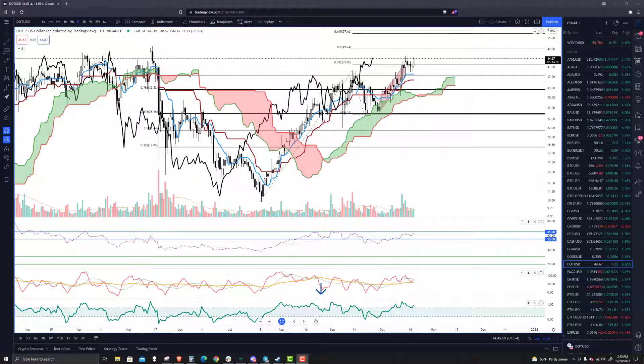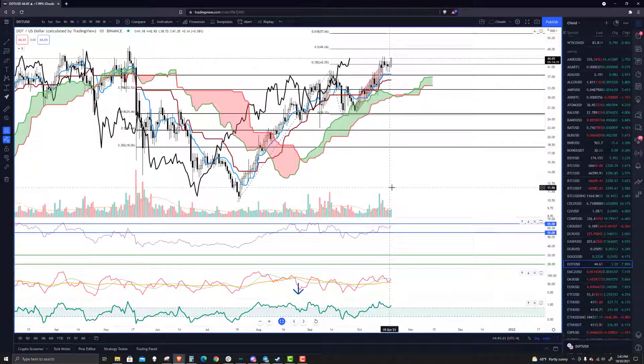Welcome to ExchangeRatesUKTV. It is the 20th of October 2021. Taking a look at Polkadot here. It's hard to talk about Polkadot without first talking about Bitcoin and what it's done. Unless you've been living under a rock, you've probably noticed that we've made new all-time highs, which is really awesome.